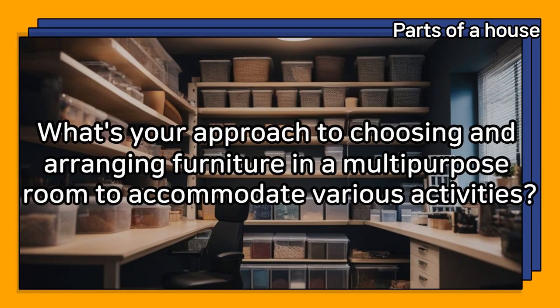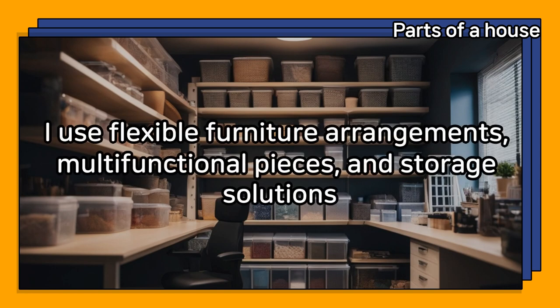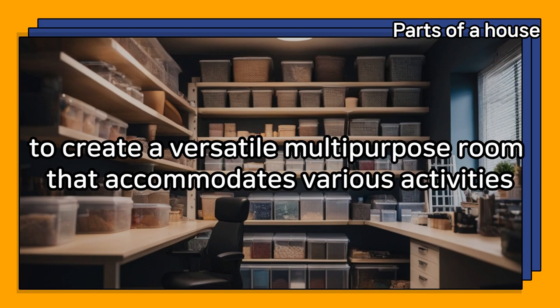What's your approach to choosing and arranging furniture in a multi-purpose room to accommodate various activities? I use flexible furniture arrangements, multifunctional pieces, and storage solutions to create a versatile multi-purpose room that accommodates various activities.